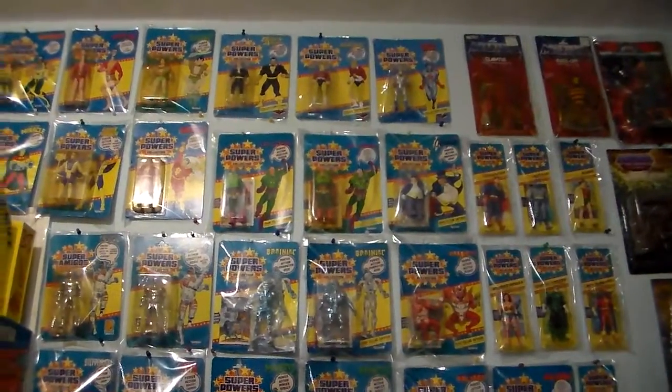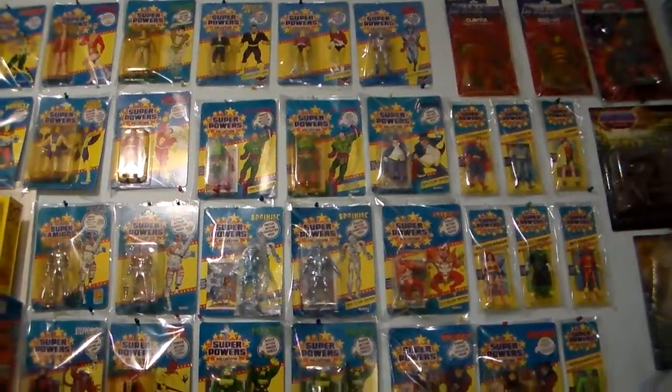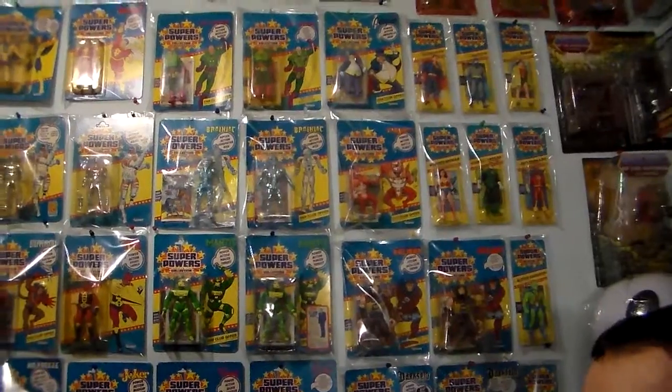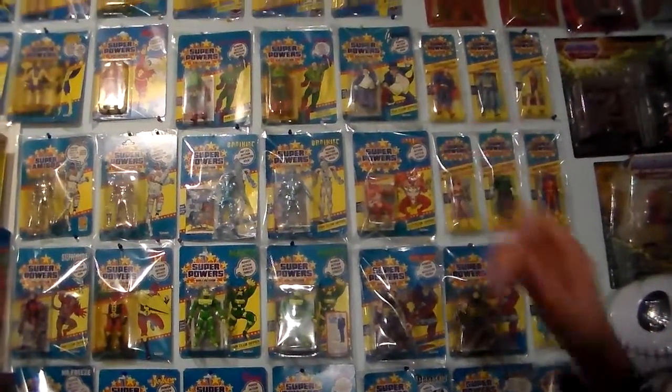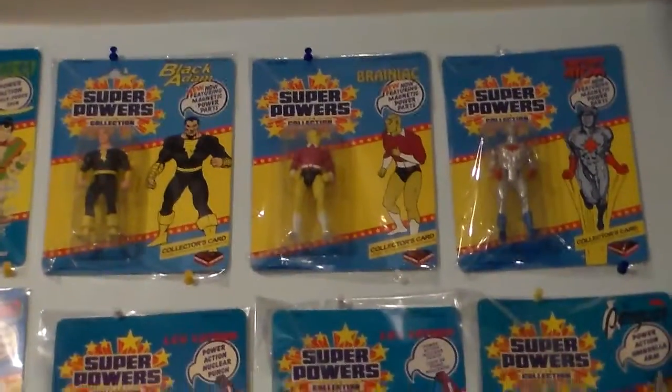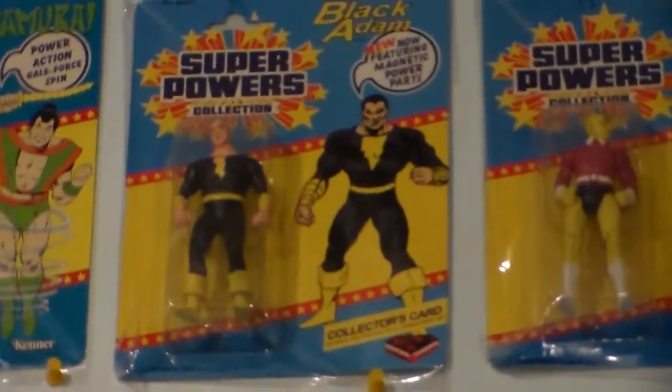Joe Nerds is here with me and Godfather, our cameraman. Joe Nerds, my light man today, he's helping out. We always help each other. We're looking at three Kazakhstan Superpowers — we have Black Adam, Brainiac, and Captain Adam. Those are fakes and we're going to do them eventually.